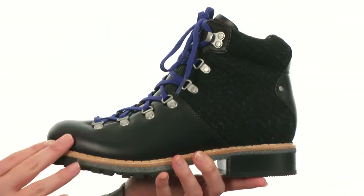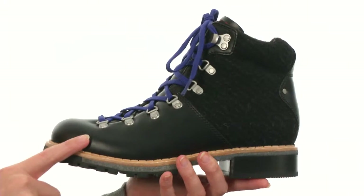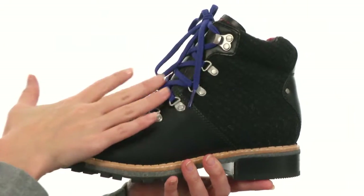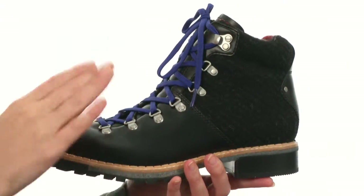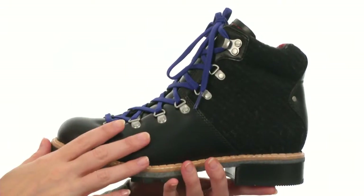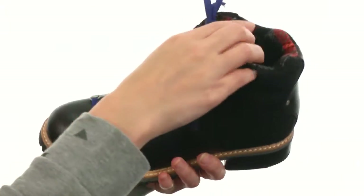This boot is stunning with its combination upper of rich, beautiful, genuine leather and Woolrich wool. It even has stunning colorful laces that provide you with a perfect custom fit. And the tongue is gusseted too for added protection from the elements.